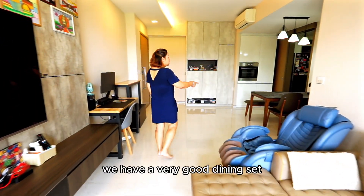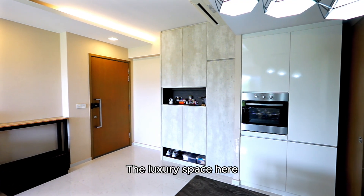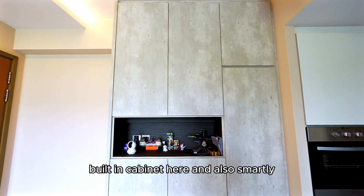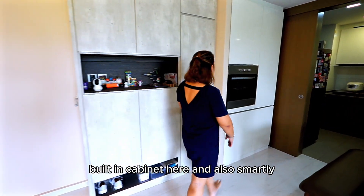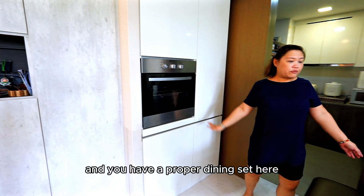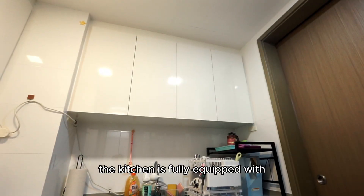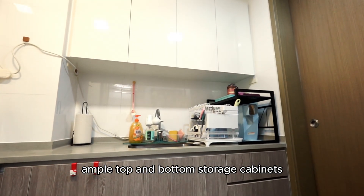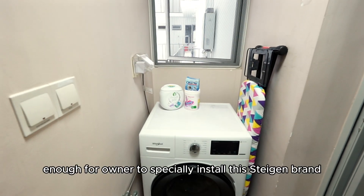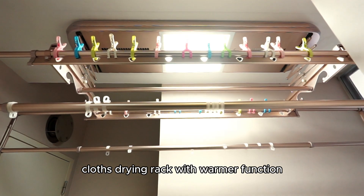Look at this — we have a very good dining set. The generous space here actually allows the owner to build in a full built-in cabinet here, and smartly they have another built-in cabinet with the oven and a proper dining set. The kitchen is fully equipped with ample top and bottom storage cabinets.